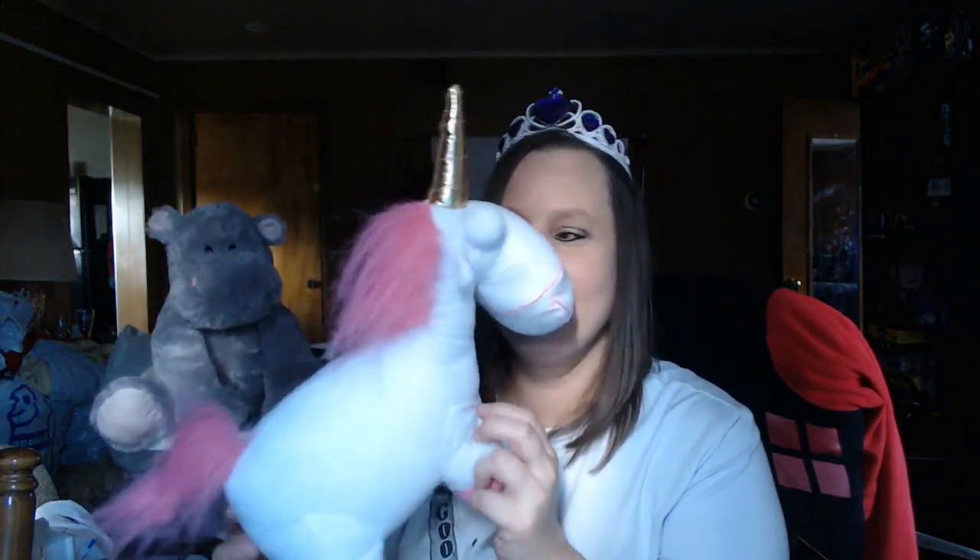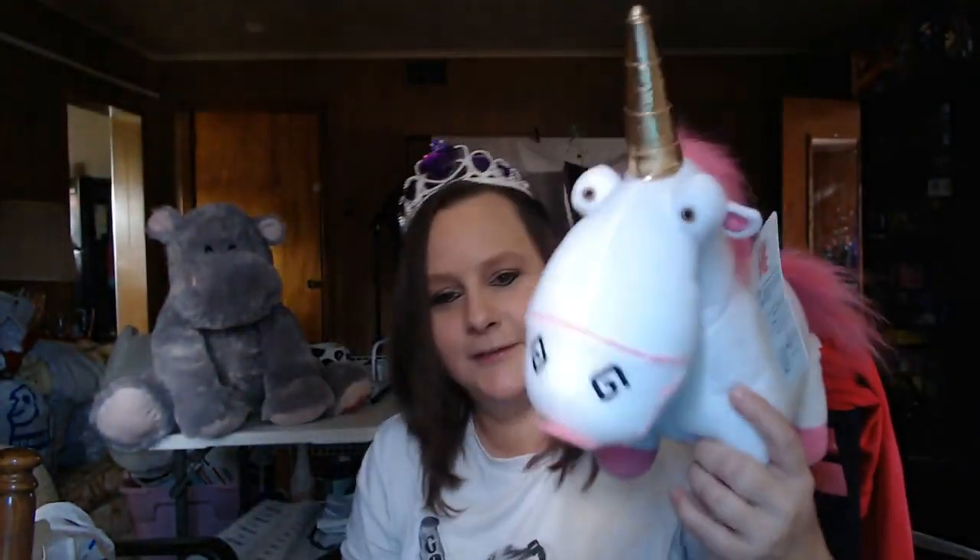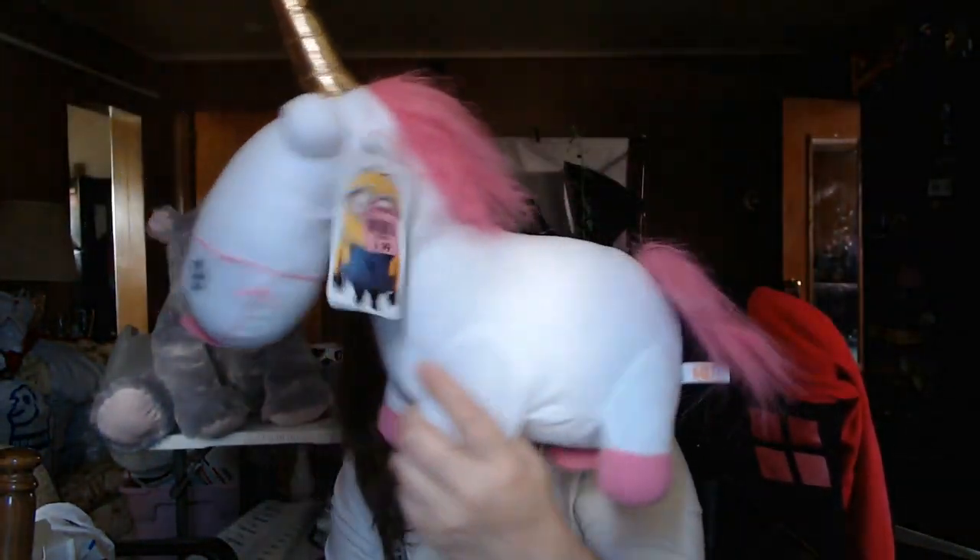And then this is so cute — this is the unicorn from Despicable Me. Look at his face. He's cute. He's chubby. He's a cute stuffed animal. This one was $0.99. It is Despicable Me, still has the hang tag, and has a nice tush tag with no writing or anything.